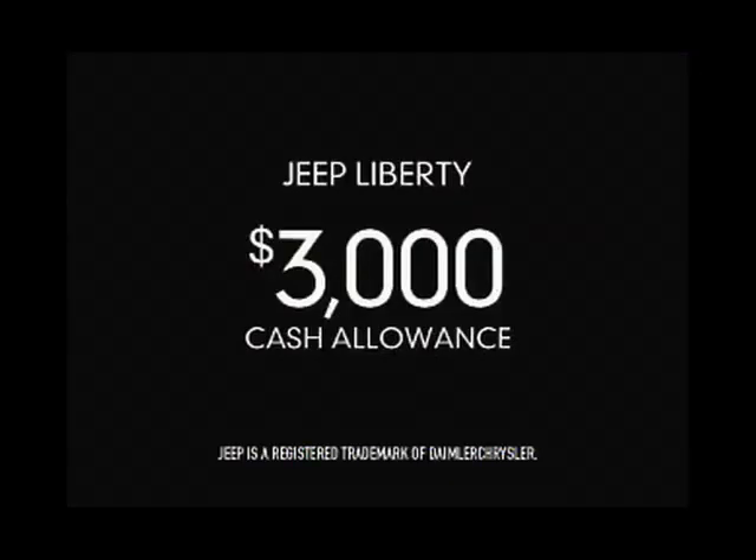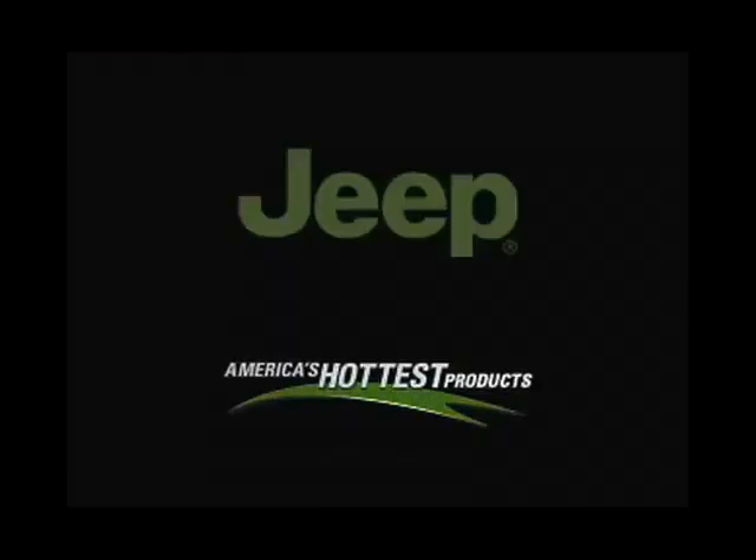How's business? Good. Now get $3,000 cash allowance on Jeep Liberty. Discover America's hottest products at your Jeep dealer.